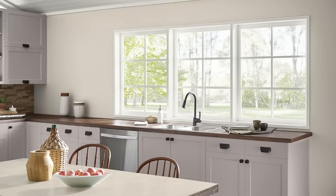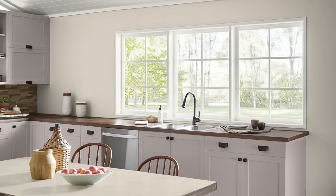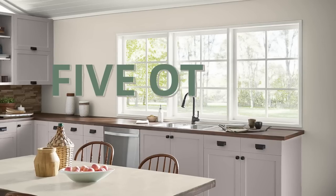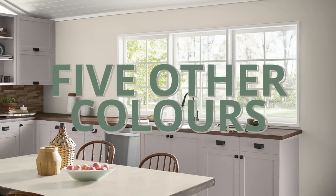Even though you could technically use Cedar Key as the one paint color inside your home, that doesn't mean I would recommend it. I would want you to at least consider these five other colors that I worked hard to coordinate with Cedar Key. At least give them a shot.